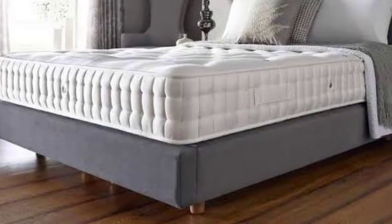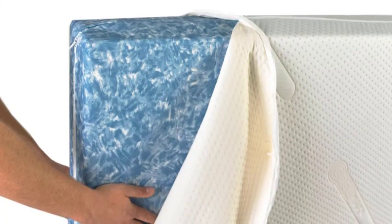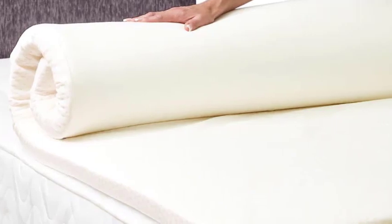Thirdly, foam mattress bags act as a barrier against moisture. Excess moisture can seep into your mattress, leading to mold, mildew, and unpleasant odors. Whether you're storing your mattress in a damp basement or shipping it through unpredictable weather conditions, a foam mattress bag will provide a reliable shield, keeping your mattress dry and mold-free.